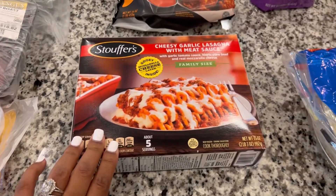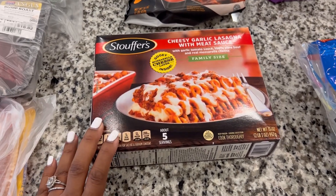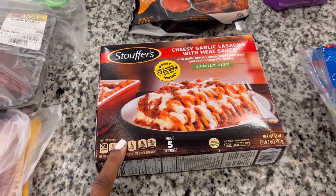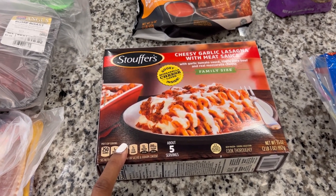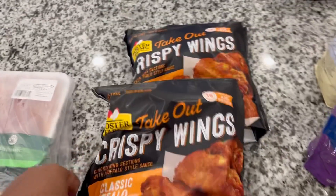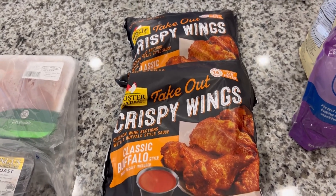We have a family-size lasagna — sometimes you don't feel like cooking, okay? Quick and easy things help when you are a tired mama. You can just pop it in the oven, let it cook while you get everything else done, and dinner's ready — just make a couple extra things on the side like a salad or some green beans or broccoli. Got some crispy takeout wings — you guys know these have a hold on our house. They're really really good if you cook them right, so I got two bags of those.